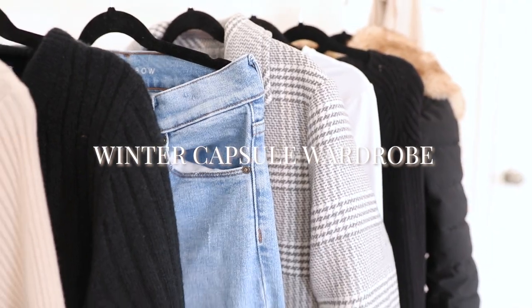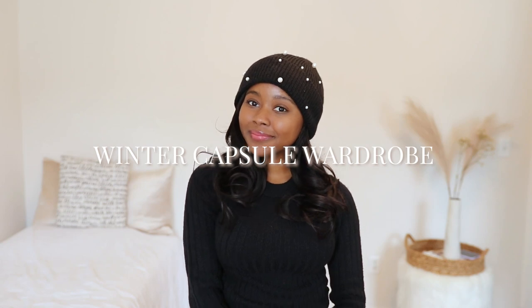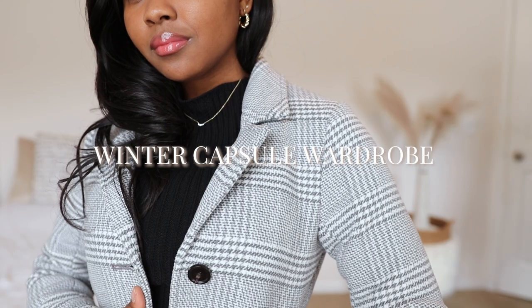Winter is one of my favorite seasons to style for. In today's video I'm sharing some winter essentials to help build your winter wardrobe, whether you have a capsule wardrobe or just want a really good foundation to your closet. These are all pieces that I wear almost every day during this season and will serve as a good foundation to build outfits off of.